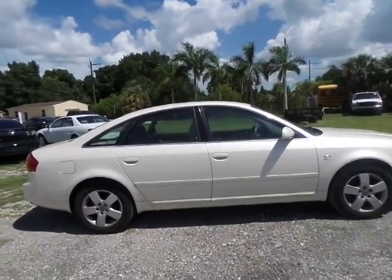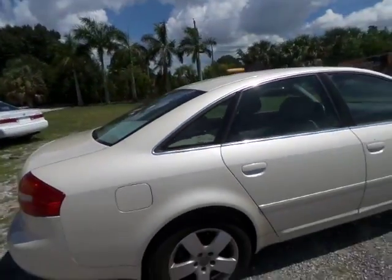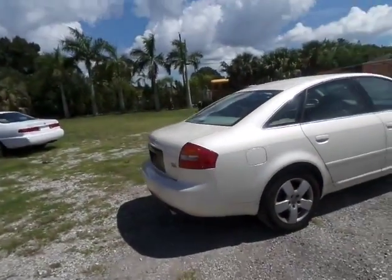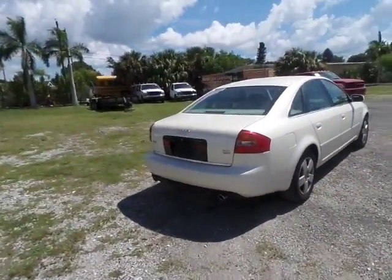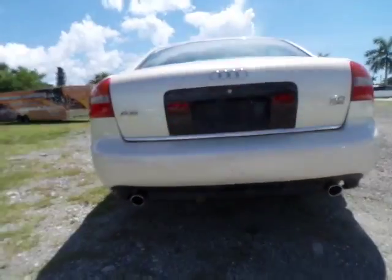There is absolutely no sun damage anywhere on the vehicle. All four rims are original and in great shape, and all four tires are matching, sitting at about 60 to 70% tread — maybe a little more. So there's plenty of life left; you won't have to dump money into a new set of tires.